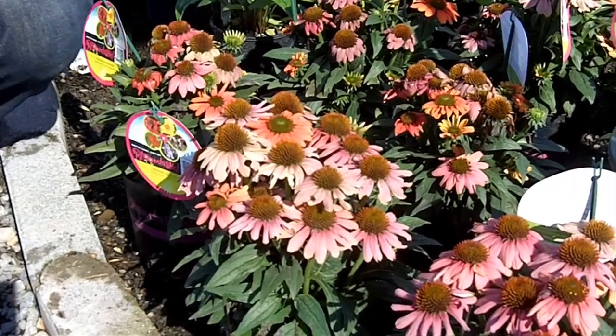One nice thing about the Echinacea, the coneflowers, is they are deer resistant and drought tolerant, so they can be planted in lots of different locations. Pick some up, put them in your yard and enjoy them all summer long. Happy gardening.